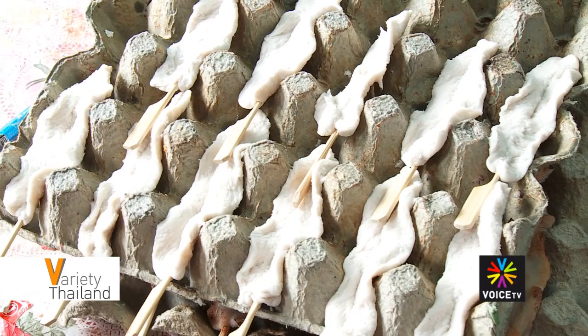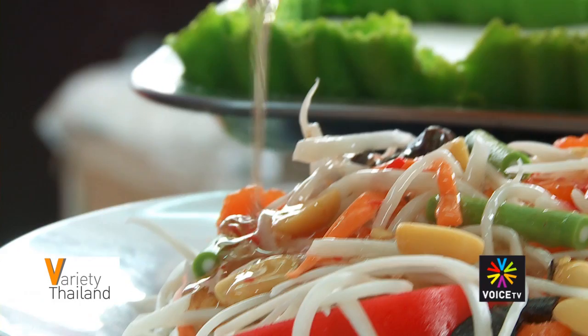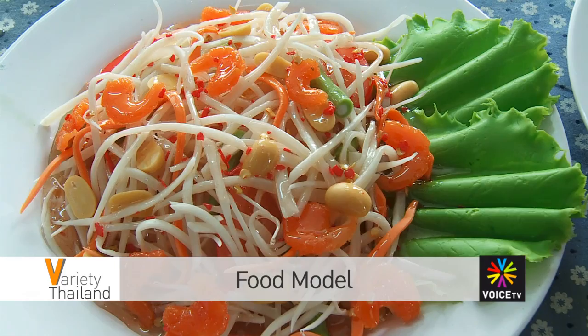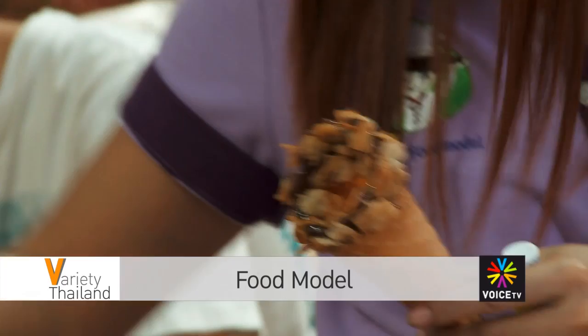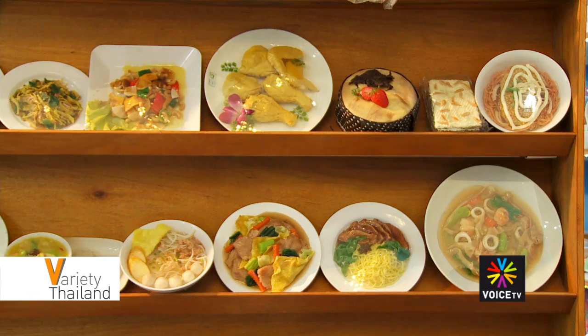If you are interested in getting your hands on some of Mike Food Model's products, the company shop is located at Soitaksin 22, opposite Somdedprapin Gau Hospital. You can try calling them on 024 77 1425, or take a look at their Facebook page mike.foodmodel where you can find food model samples and prices. The price for a model set of three to four pieces is around 1,200 baht, or for a single piece the prices range from 800 to 900 baht depending on how detailed the food is.